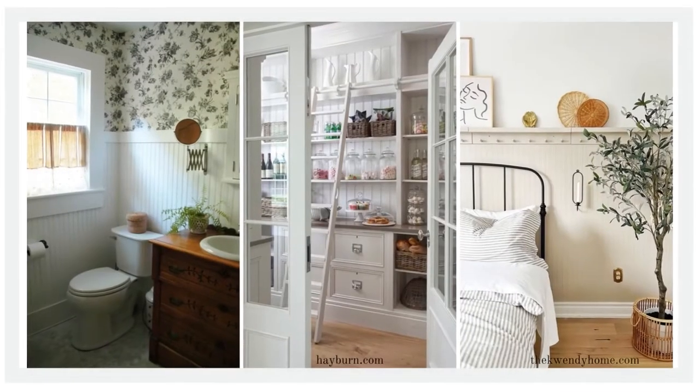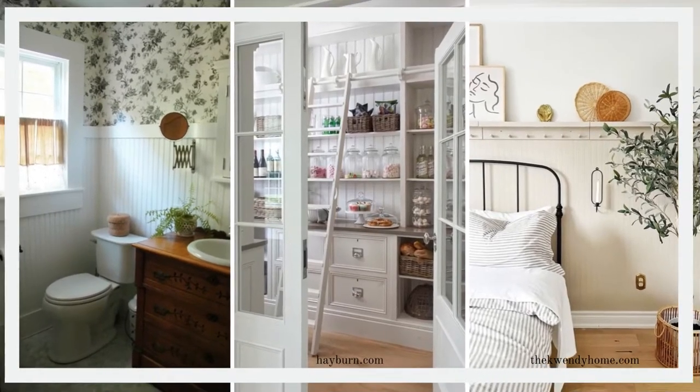Number one is wall treatments. Here are six unique ways to add charm to a builder grade home just by putting some stuff up on your walls. You can add one or two, or all six if you really wanted to be extra — though less is typically more, so pick maybe two or three elements at max, especially for a smaller room. The first wall treatment is beadboard, which became very popular in the early 1900s, better known as the Victorian era, and has made a very strong comeback. I have two resources for each of these things on my list to help you get started.